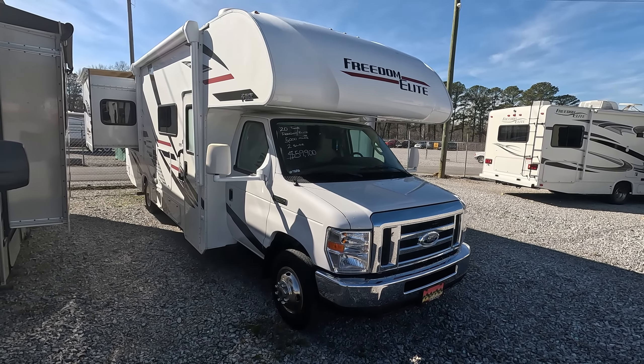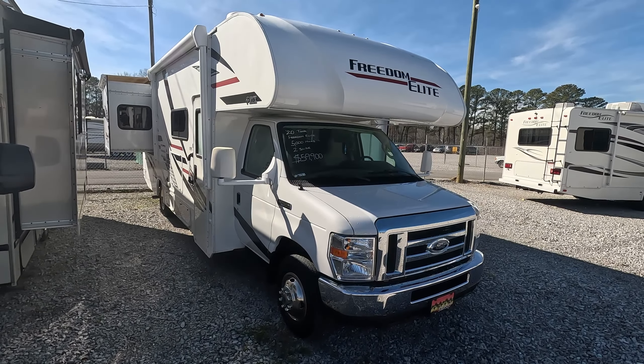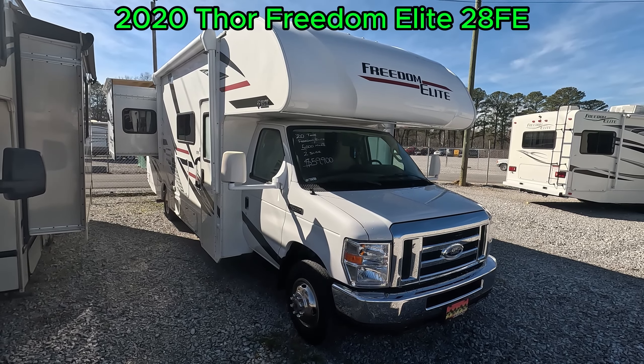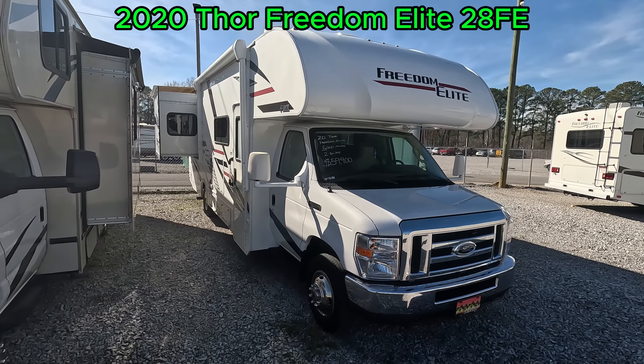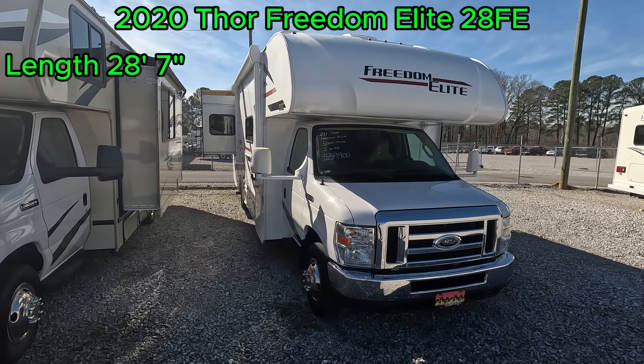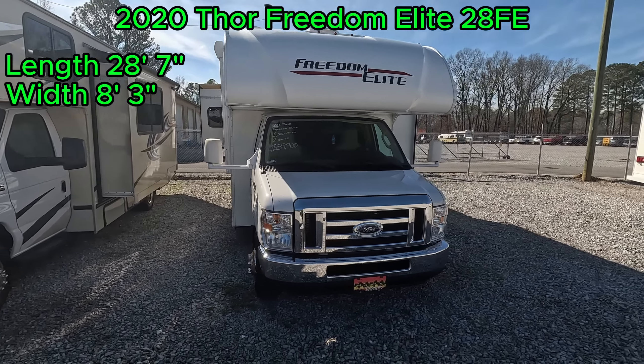Good morning folks. Welcome back to Parkway RV. I'm Austin and today we're looking at this 2020 Thor Freedom Elite 28 FE. This Class C has a length of 28 feet 7 inches, a width of 8 feet 3 inches, and a height of 11 feet.